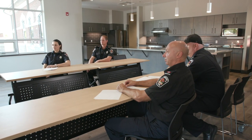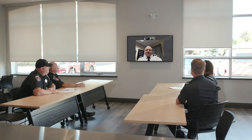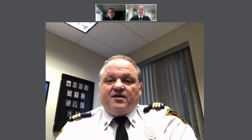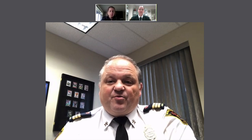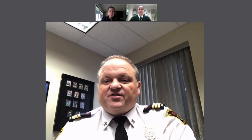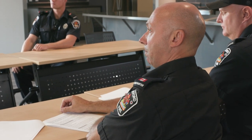Thank you everybody for attending our meeting today. The purpose is to make sure that when we're out educating the public, we're emphasizing cooking safety. Cooking is one of the leading causes of preventable fires here in the city of Brantford, and we want to make sure we emphasize the need to stay in the kitchen when cooking on the stovetop and to never leave cooking unattended.